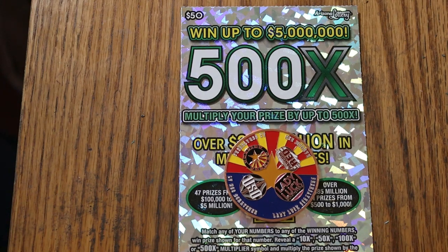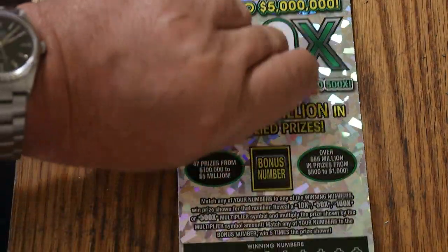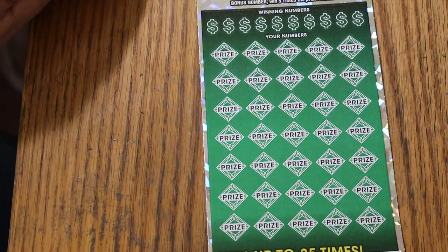Today we're doing ticket number 5, and the book has started out rather slow, but we hope that will pick up. Match your number to the winning number, find the 10, 50, 100, or 500 time multiplier, or the bonus number there for 5 times. And it is possible to get a manual win all. So that said, we're going to get started right now.